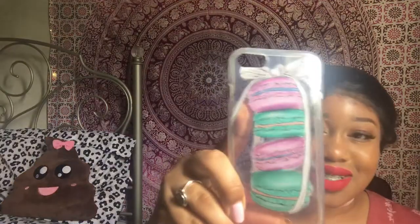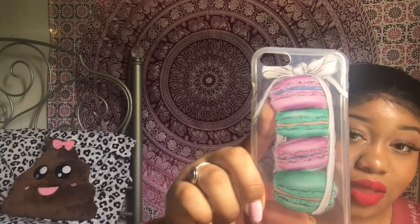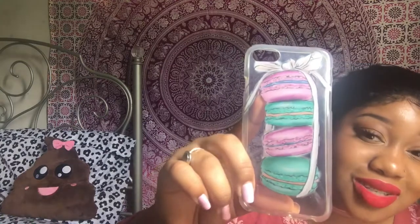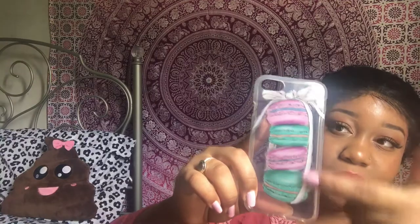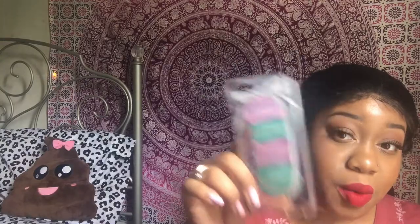I have this one that just has macaroons on it — if you guys have been here for a while, you'll know that I love macaroons. It's like four macaroons stacked on top of each other with a bow. I got this for Christmas from my boyfriend's mom, so not sure where it's from. Then there's also one from her — it's like a pink Hello Kitty case with Hello Kitty written on it and pink Hello Kitty bows at the top and the bottom. It's just so cute and girly.